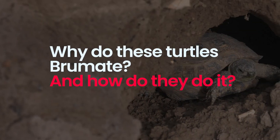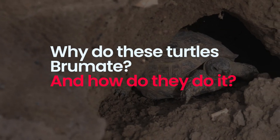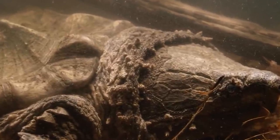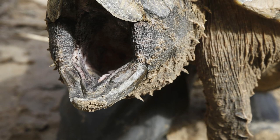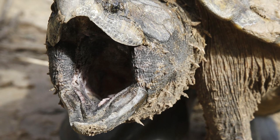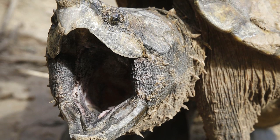But why do these turtles brumate, and how do they do it? Snapping turtles are commonly found in the eastern parts of North America as well as the southern parts of Canada. Like most reptiles, the snapping turtle looks for a warm spot during the winter because cold-blooded animals also get cold on the inside.